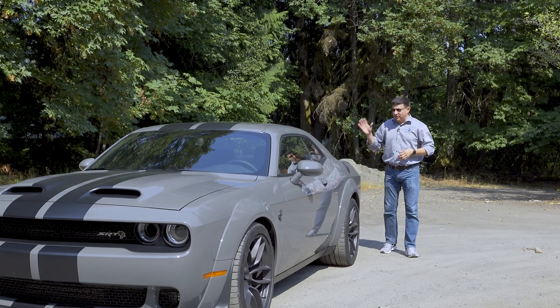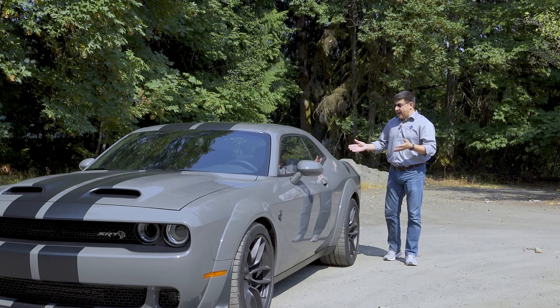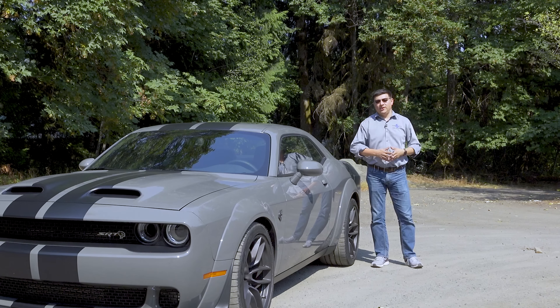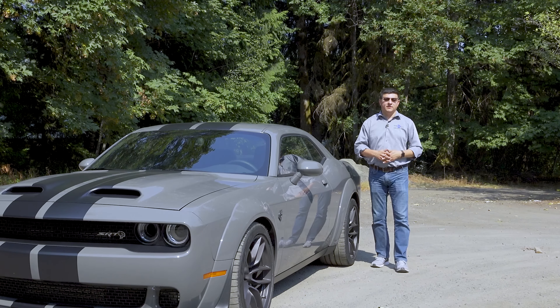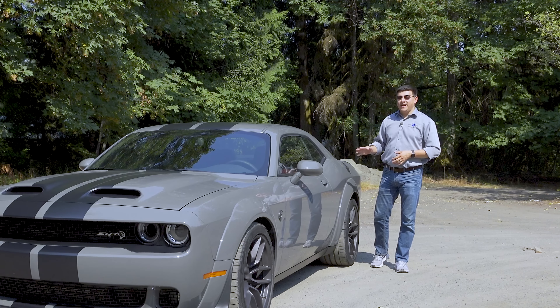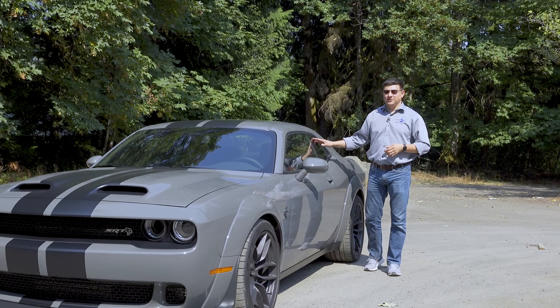Even though the Dodge Challenger is the oldest muscle car on sale in America at this point in time, it's actually the second best-selling muscle car in the U.S., and it really is not that far behind the Mustang in terms of overall sales. One of the reasons for that is the absolutely insane engine options that you can get in your Challenger.